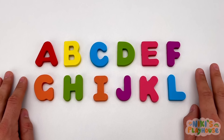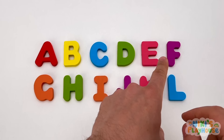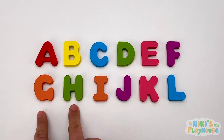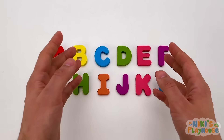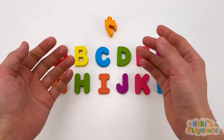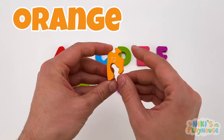Let's say this out loud. A, B, C, D, E, F, G, H, I, J, K, L. Something's happening — it's an orange puzzle piece. And this is number 12.